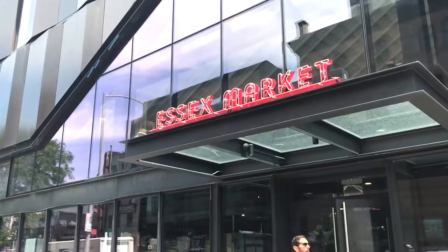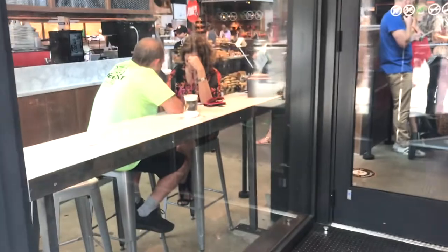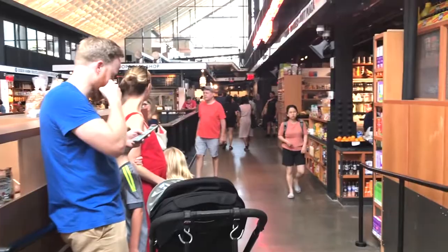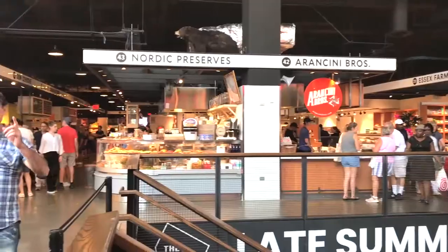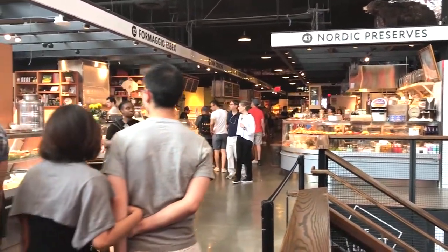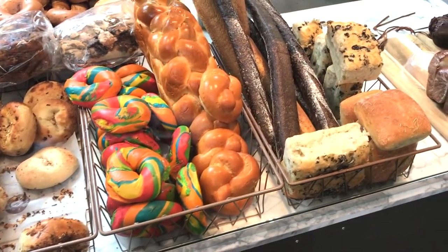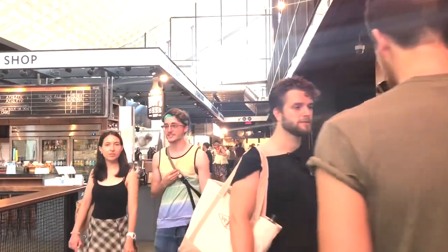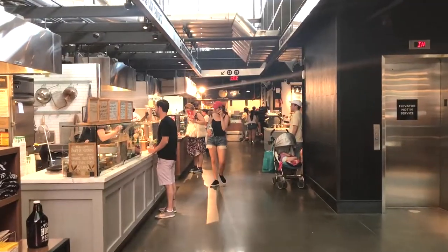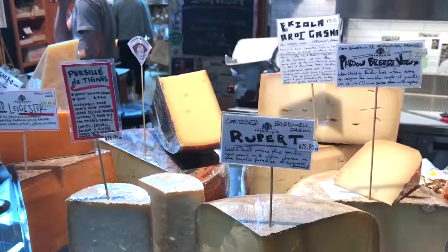Now let's go take a look at the new market. Hey guys, what's going on? So we're here in Essex Market. As you can see, this place is laid out beautifully.